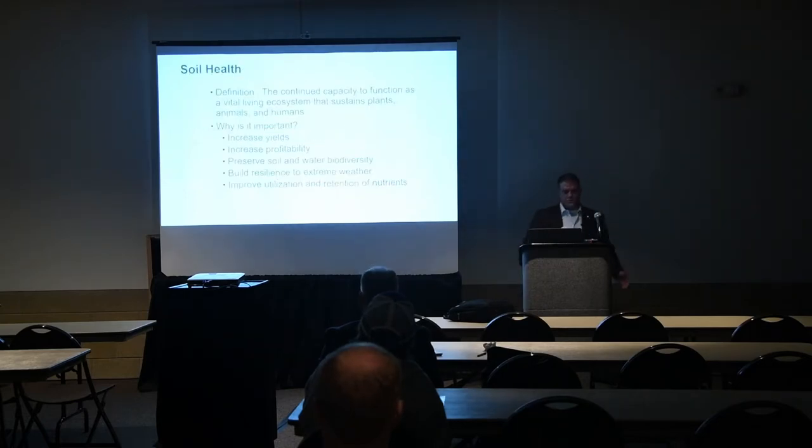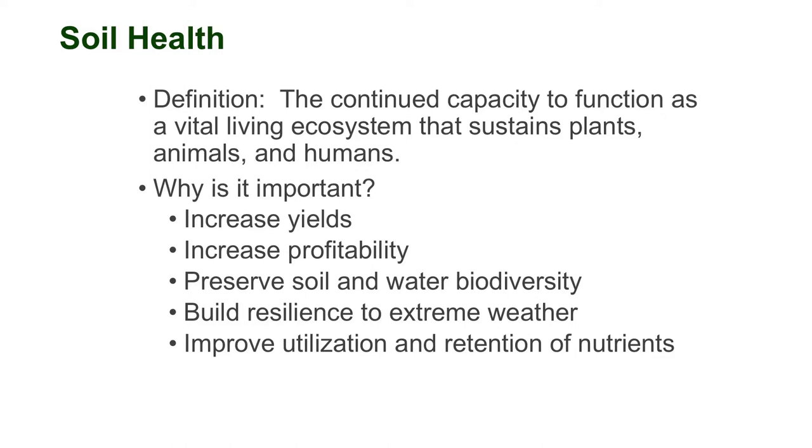I got asked to do a presentation for a local professor and she said 'soil health.' I'd been farming 32 years and didn't know the first thing about soil health, so I had to do some research. My definition: soil health is the continued capacity to function as a vital living ecosystem that sustains plants, animals, and humans. Why is it important? It increases yields, profit, preserves soil and water biodiversity, builds resilience, and improves utilization and retention of nutrients.